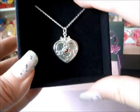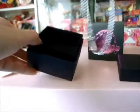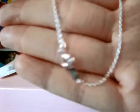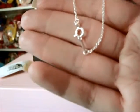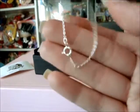I'm going to take it out so you can see the chain. This is the clasp — you probably can't see it, but on the clasp it says 925 silver.